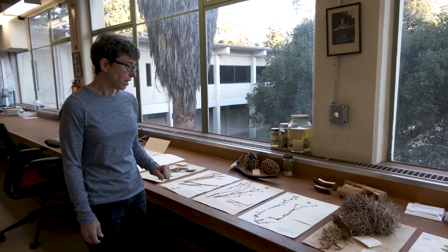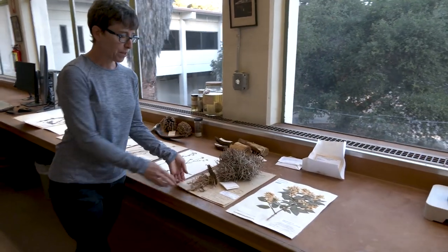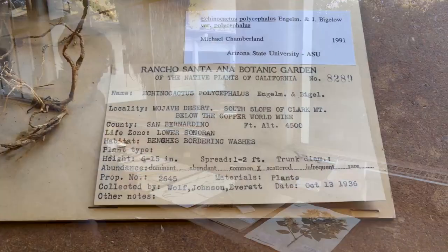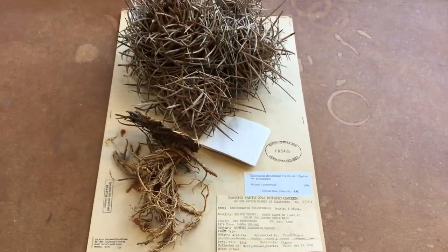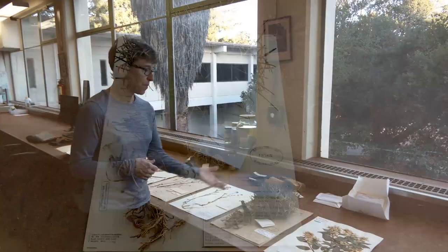Some specimens are probably too big for an herbarium sheet, such as this Echinocactus polycephalus, but we do have specimens mounted this way that often end up contained in a box to better preserve them.